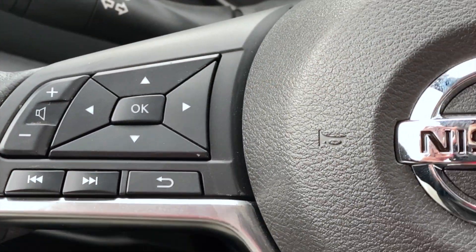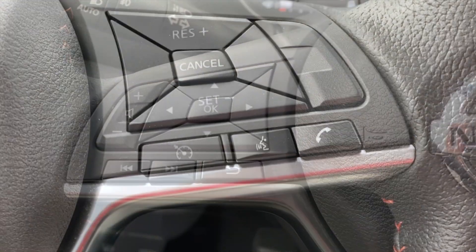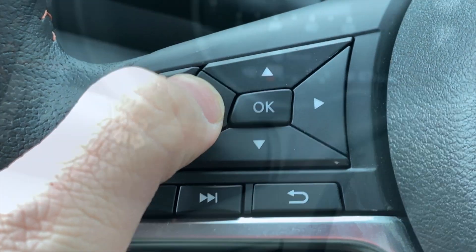Alright, so on your newer Nissan car — this is actually a 2020 — most steering wheels have hands-free, cruise control, your voice activation, and then this side would be your menu. And so what I do is I simply scroll through the menu here,